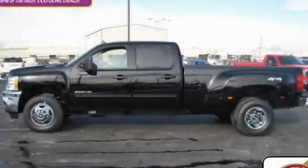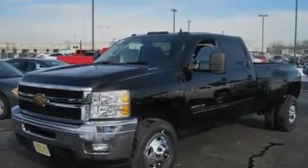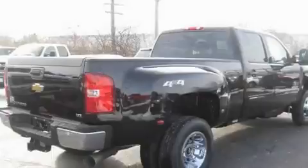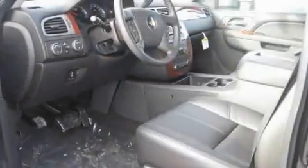This is a brand-new 2011 Chevrolet Silverado 3500 HD, made for the jobsite, the trail, and the town. It features a 6.6-liter, eight-cylinder engine, an automatic transmission, and four-wheel drive.